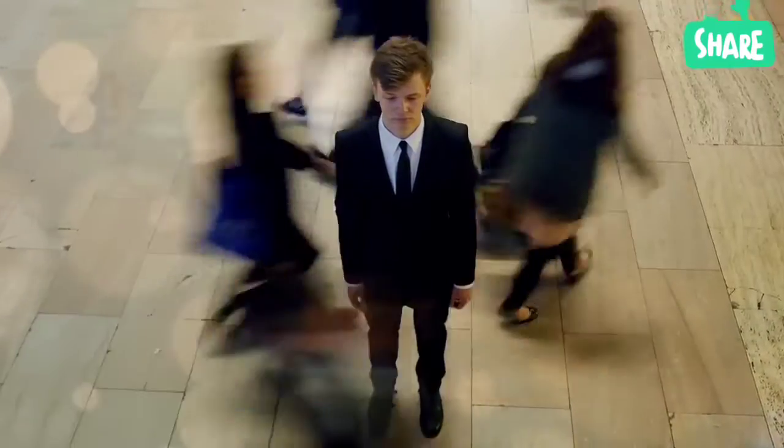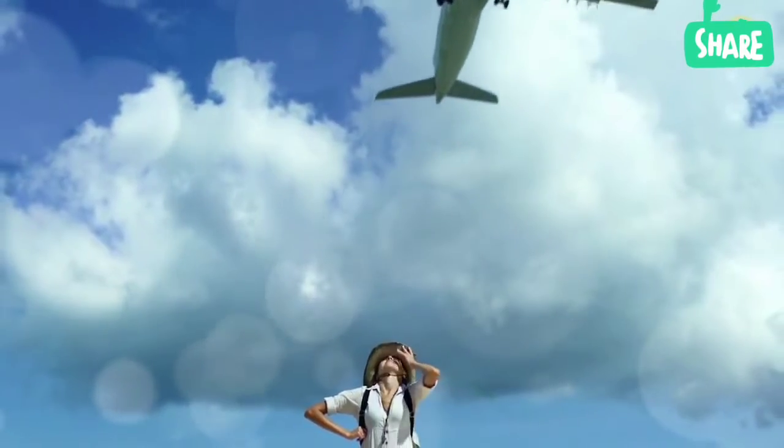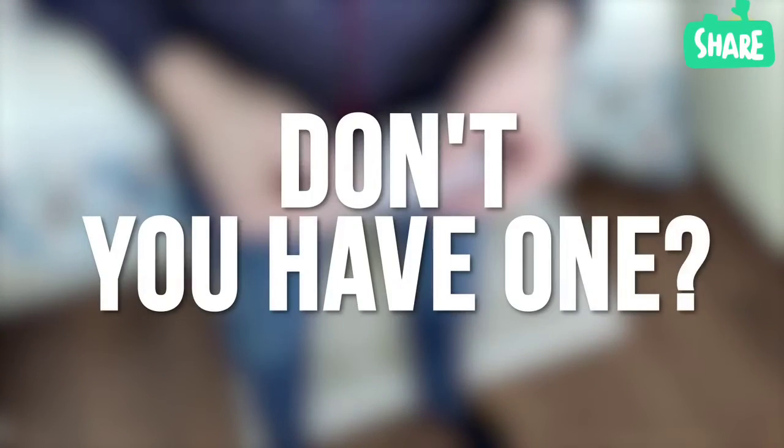Oh, that lovely feeling before a trip. Luggage is packed, the route is planned. This vacation should be unforgettable. Just need to check the life hacks and tricks list for travelers. Don't you have one? It's okay, I'm ready to share it with you.